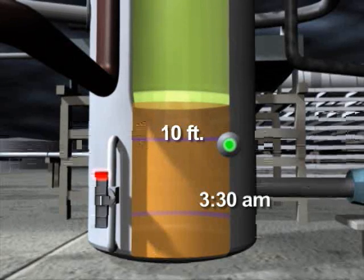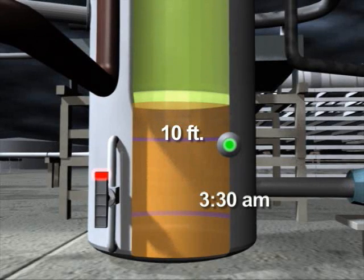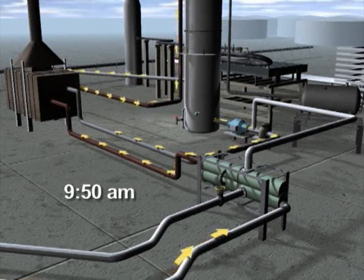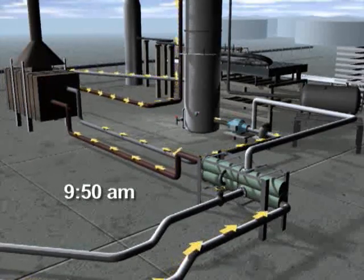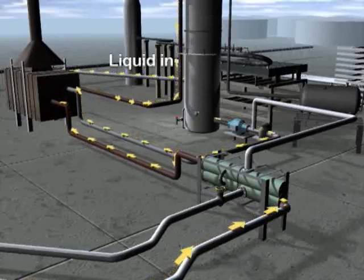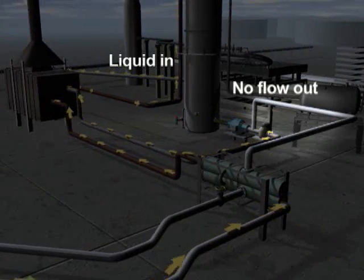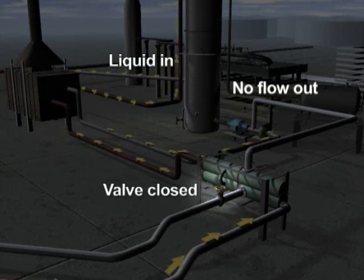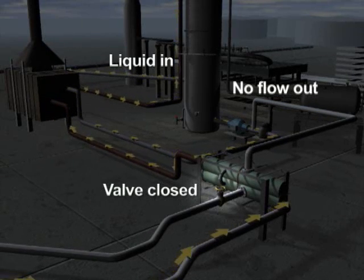We now know that this indicator was not providing accurate readings. We calculate that the tower was actually filled above the range of the indicator to a height of about 13 feet. At about 9:50 a.m., operators began circulating the liquid feed and adding more liquid to the already full tower. Even though liquid was going into the tower, there was no flow out as specified in the start-up procedures. The valve that controlled the liquid flow out of the tower was left closed.